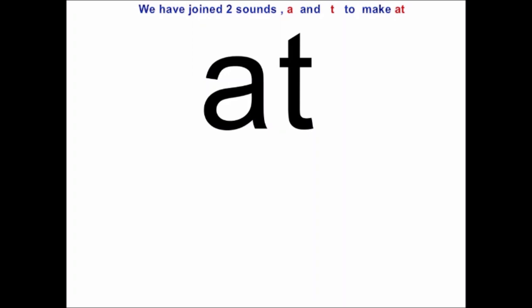Say with me: at. Don't call it A-T-at. No, we will just say the sounds: A-T. At.